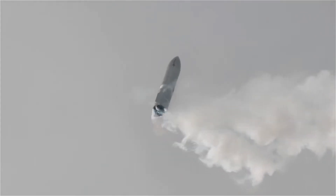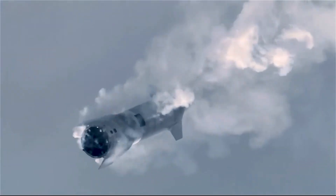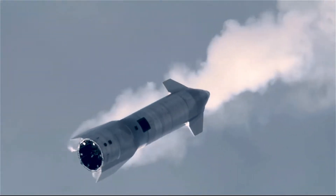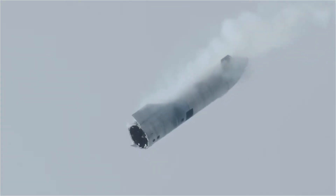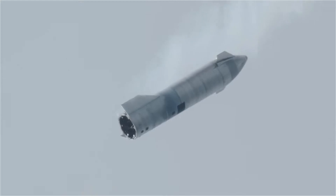But Starship has a unique, revolutionary, and for some people even scary landing maneuver, which is mostly done with the ship falling belly first. The ship switches to vertical orientation only about 500 meters from the ground.